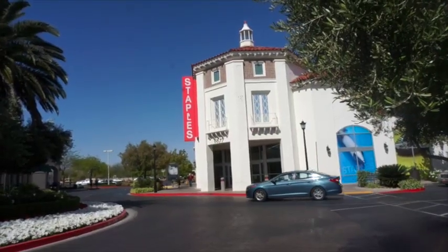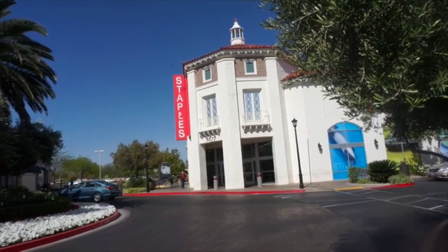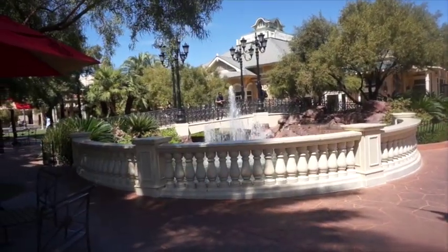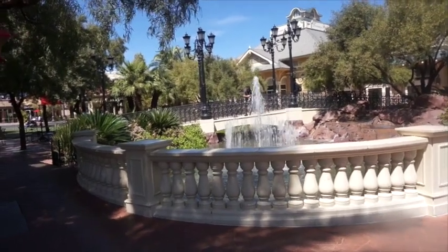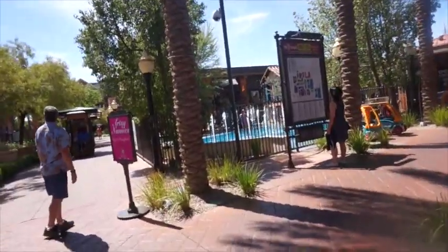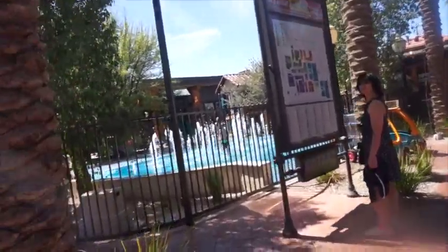Staples has a presence here on the south part of Town Square, and look at those beautiful flowers. Town Square has three parks and they are quite lovely. I believe this is Town Center Park, and over here is the Children's Park. The airplanes are available as well.